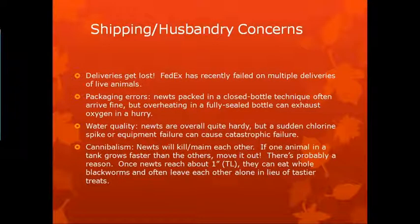Some other concerns: deliveries can get lost — FedEx has failed on multiple deliveries of live animals, though luckily nothing ever died. Packaging errors: newts are packed in a closed bottle technique, using a 2-liter soda bottle filled 100% full with water and the animals so there's no jostling around and no air bubbles. But if they're fully sealed, it can exhaust your CO2 in a hurry. Water quality — newts are pretty hardy, but a sudden chlorine spike or equipment failure can cause catastrophic failure in animal survival. Cannibalism — newts will kill and maim each other. One animal in a tank grows faster than the others — there's probably a reason for that.